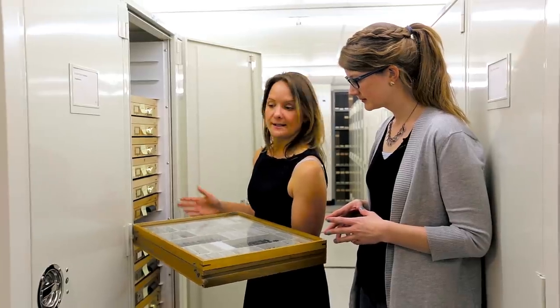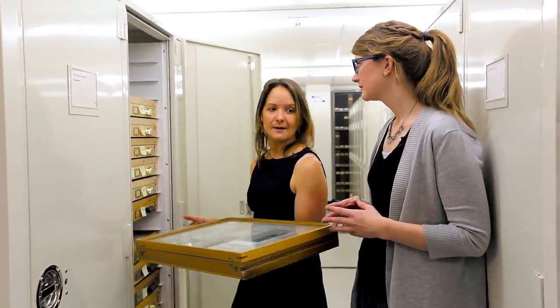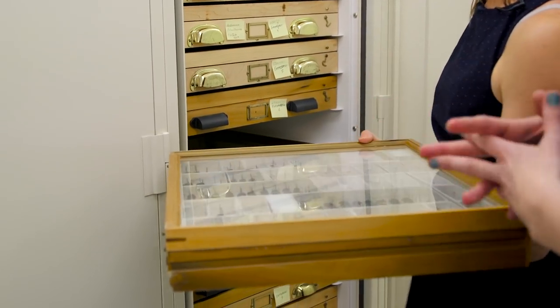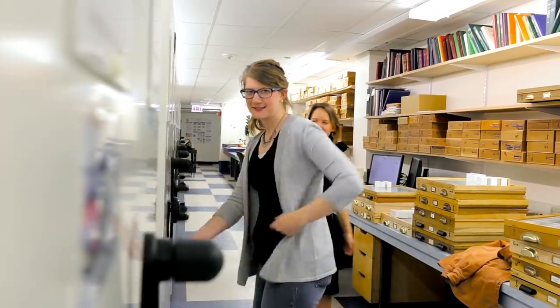That way, when a scientist comes in, they can just say 'I'm looking for this species, in this genus, in this family' — and there you go. It's like a Dewey Decimal System, exactly for insects.